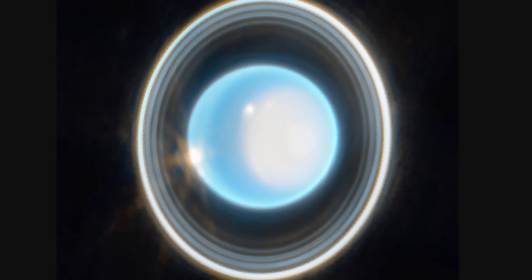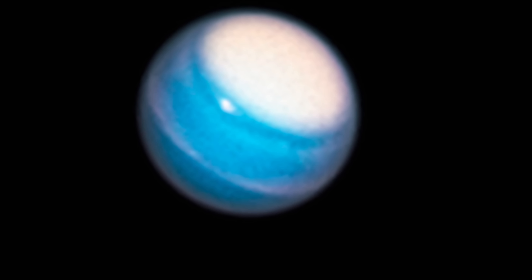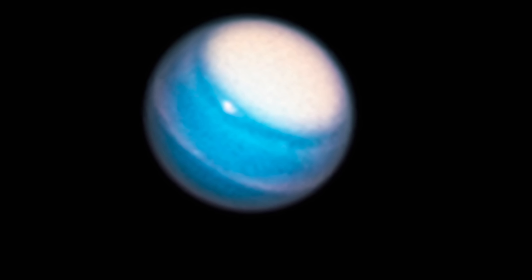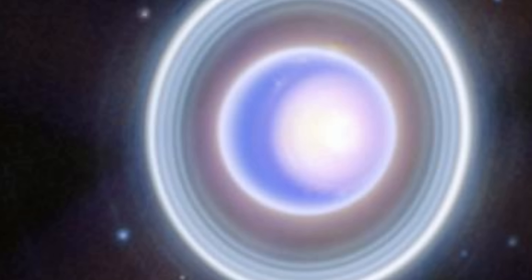Along with the previous image, we now have some of the best images of this planet ever produced by any telescope, showing us Uranus in a way we've never seen it before. Here is a previous image by the Hubble telescope, and this looks nothing alike. The polar cap is still there, and the unusual cyclone extremely close to it, but everything else is definitely different. This new image basically shows us all of the 13 rings, with the two previously hidden rings in all of their glory.